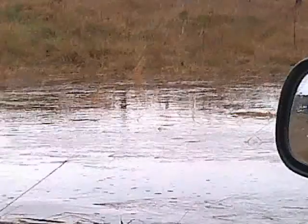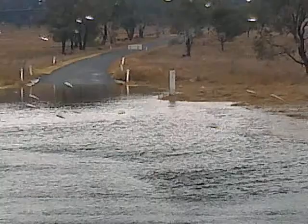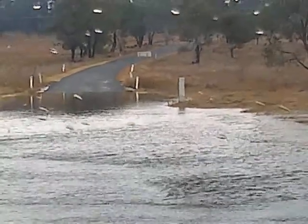So they reckon you're not supposed to cross creeks, but that's about a third of a metre, so let's give it a go.